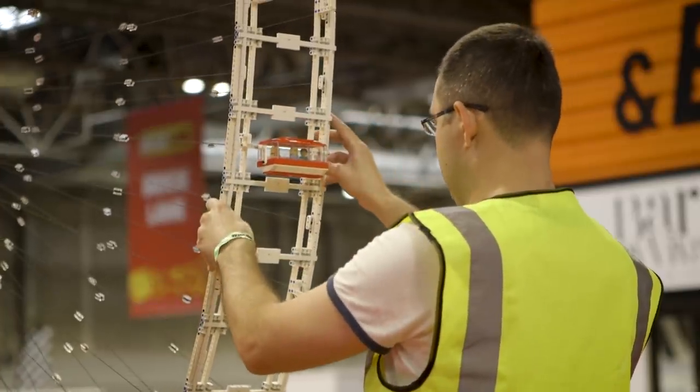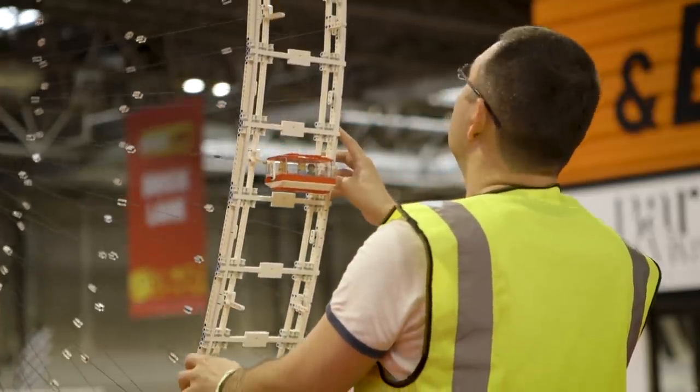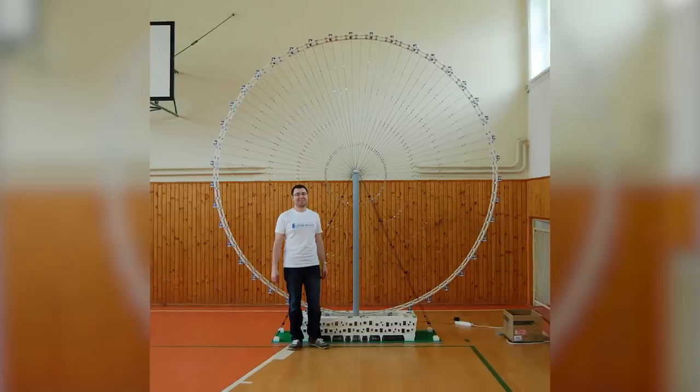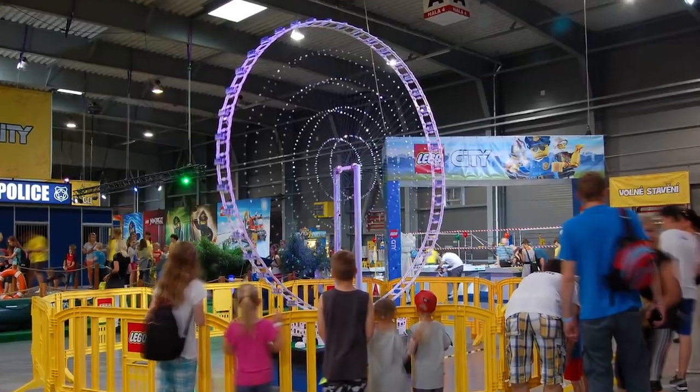This is the largest thing that I ever built, and I was able to take it to many shows, so I was very happy that I was able to do something like this.